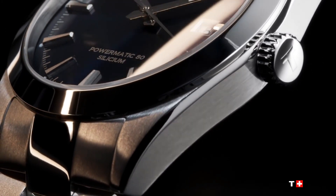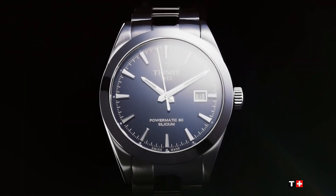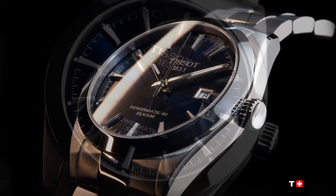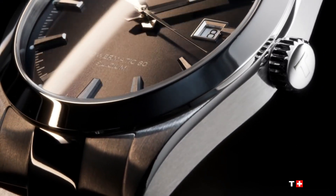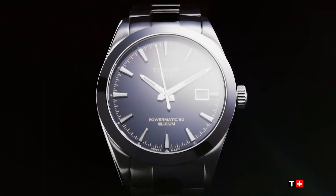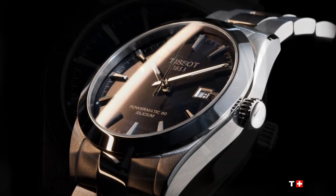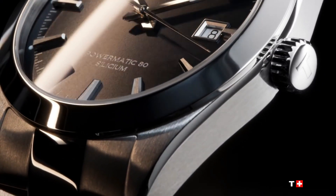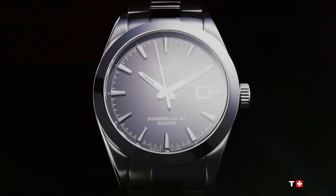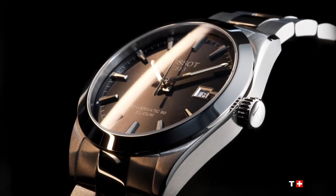Minute markers around the outer rim. Dial type: analog. Luminescent hands and markers. Scratch-resistant anti-reflective sapphire crystal. Transparent case back. Round case shape. Case size: 40mm. Case thickness: 11.5mm. Band width: 21mm. Butterfly clasp with push-button release. Water resistant at 100 meters / 330 feet.